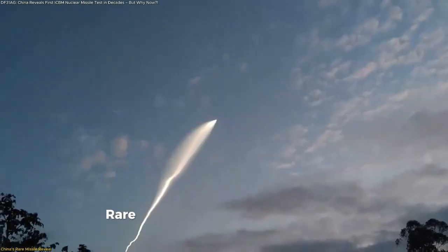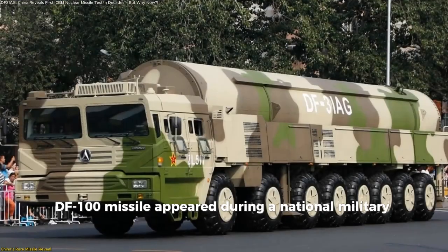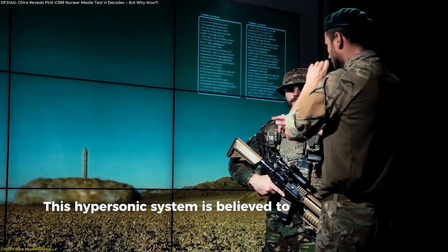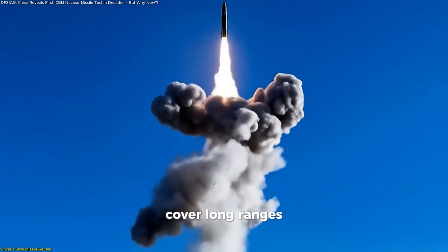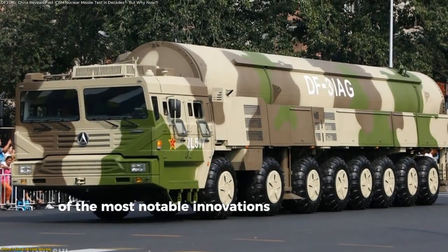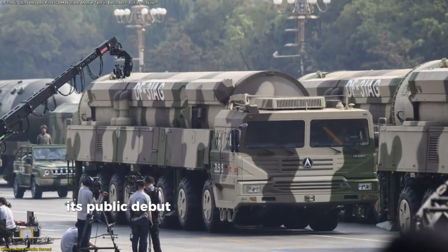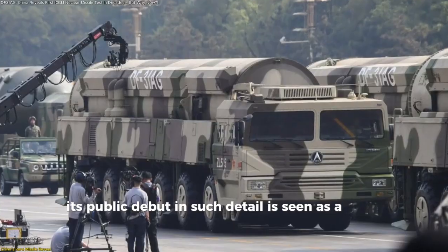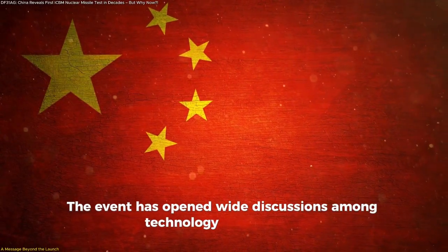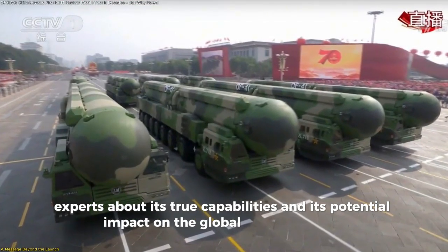In August 2025, rare high-quality footage of China's DF-100 missile appeared during a national military parade, sparking global interest. This hypersonic system is believed to reach extremely high speeds, cover long ranges, and feature advanced maneuverability, making it one of the most notable innovations in aerospace and missile technology. While official details remain limited, its public debut in such detail is seen as a clear showcase of China's engineering progress, opening wide discussions among technology and defense experts about its true capabilities and potential impact on the global tech landscape.